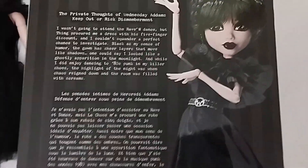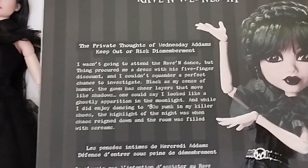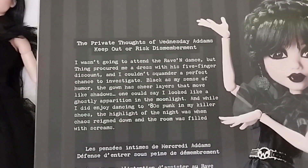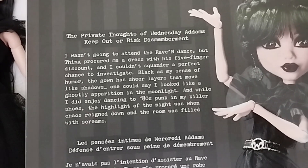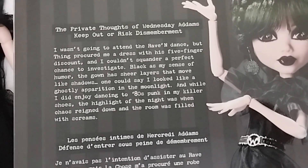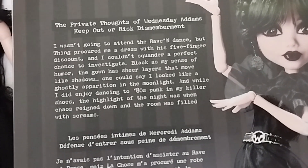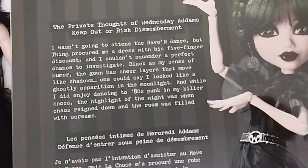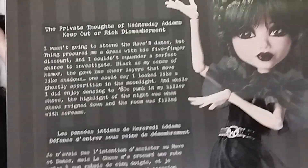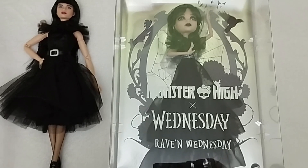The private thoughts of Wednesday Addams — keep out, risk dismemberment. 'I wasn't going to attend the Raven Dance, but Thing procured me a dress with his five-finger discount, and I couldn't squander a perfect chance to investigate. Black as my sense of humor, the gown has sheer layers that move like shadows. One could say I looked like a ghostly apparition in the moonlight, and while I did enjoy dancing the 80s punk in my killer shoes, the highlight of the night was when chaos rained down and the room was filled with screams.' Well, if you've seen the series, you know what I'm talking about — it was just so iconic, and to this day I think it's going to be one of the most iconic Tim Burton scenes ever produced.